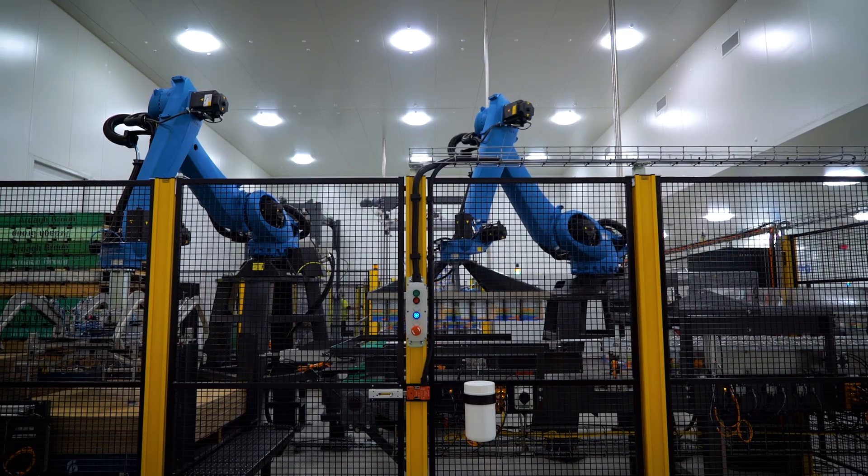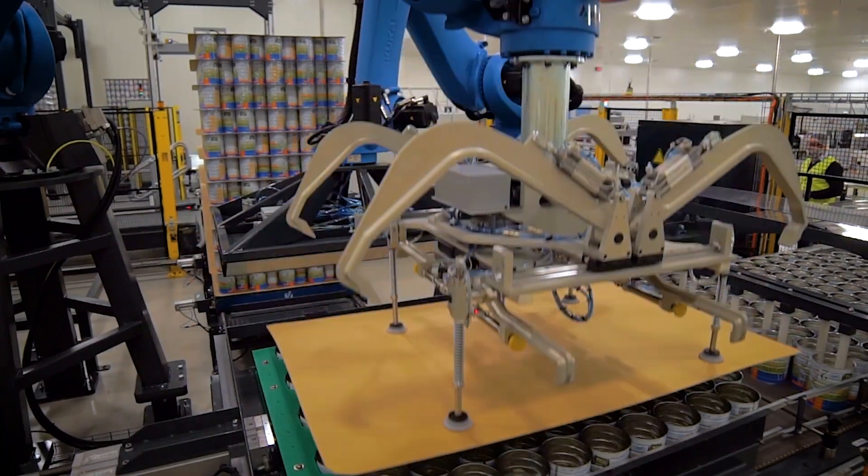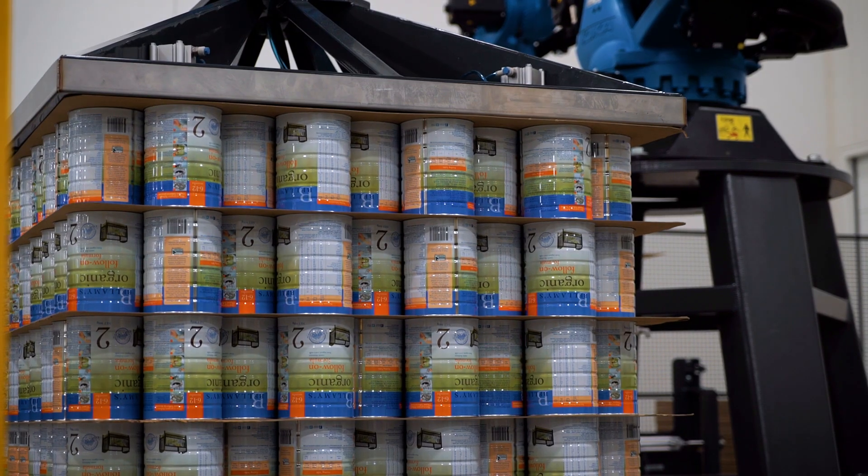Scott had two robots ready to go, which allowed us to build this facility within six months. Dealing with the guys that did all the programming of the robots — they were very accommodating.